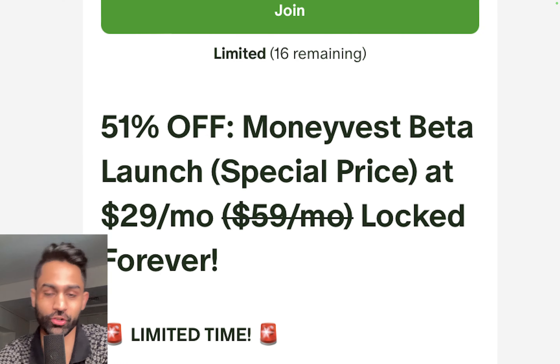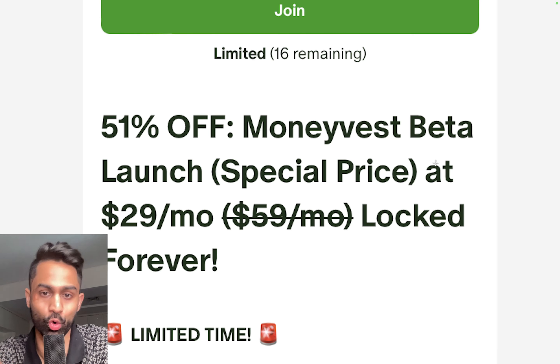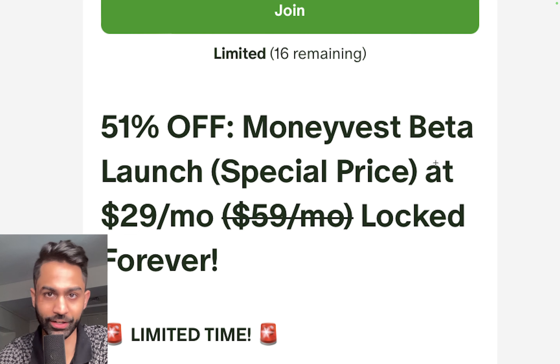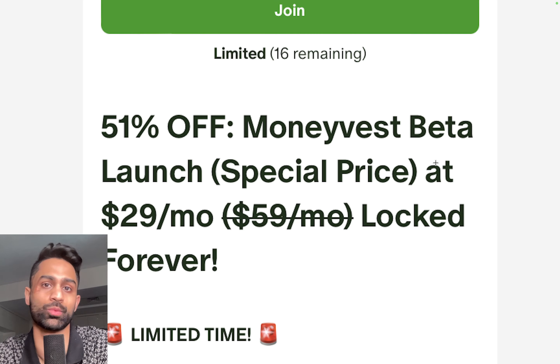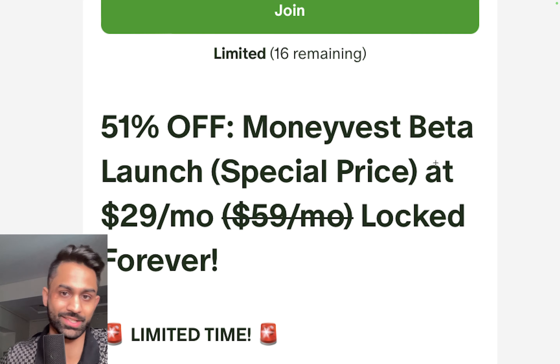I'm going to be going over the software today and we're going to be analyzing Tesla based on those expectations for the company. Hope you all enjoy this video and find it helpful. If you do, please drop a like and subscribe to the channel. Links to our Discord and Patreon are down below. There is a 51% discount right now for the MoneyVest beta launch, and this pricing is going to be locked for you forever. We've got three different APIs that we're paying for every single year for real-time data.